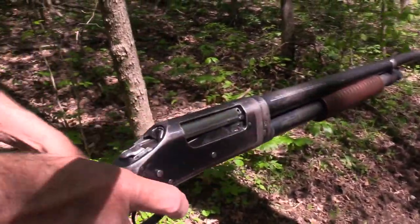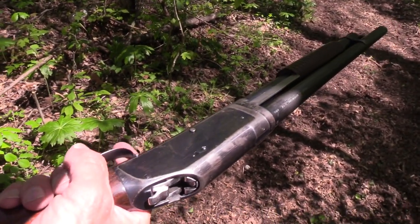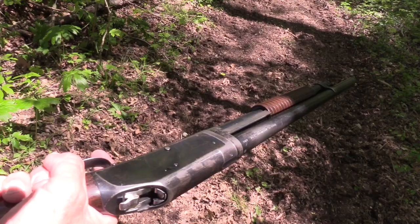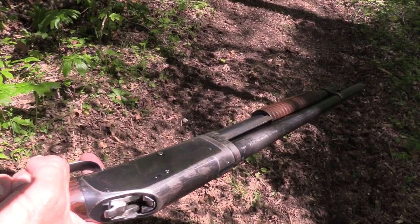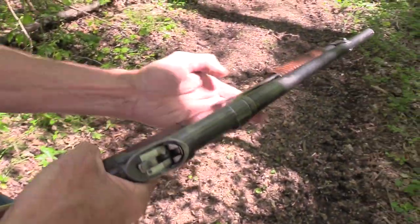I'm gonna top it off here just in case. I always bring extra ammo, because you've got to be ready to do a tactical reload every now and then. Who knows — there could be a swarm of them, a herd of them up here somewhere, and I'm not ready. Oh, there's one right there.